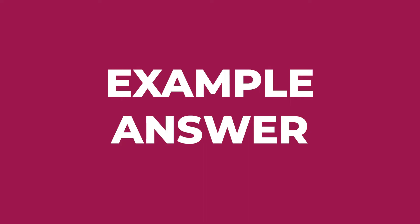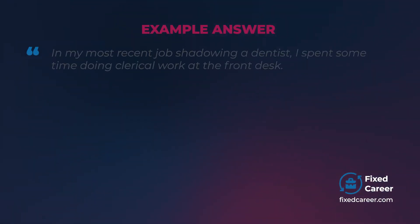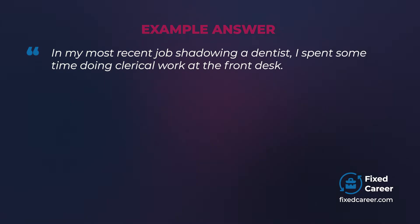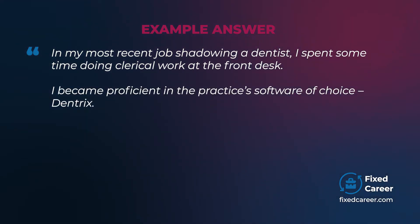Example answer: In my most recent job shadowing a dentist, I spent some time doing clerical work at the front desk. I became proficient in the practice's software of choice, Dentrix.